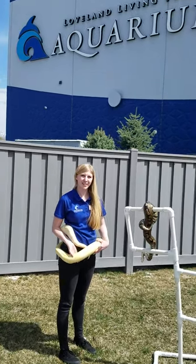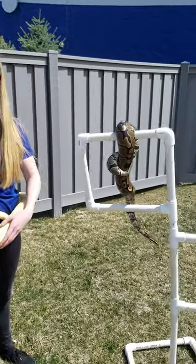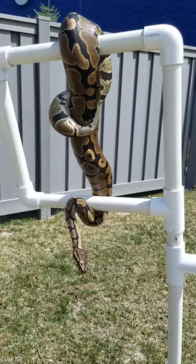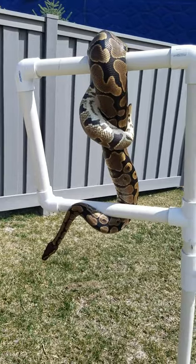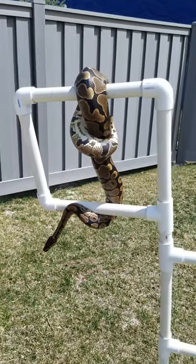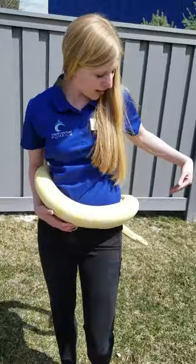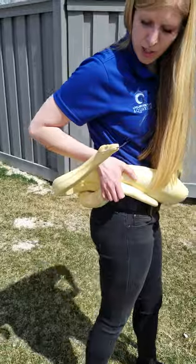Today we have some of our snakes out for some sunlight enrichment. They're just doing something a little different, getting some sunlight. We have Wiffle, our ball python, on one of our trees here, our little snake tree, so he's climbing on that. And we also have Yuki, our red-tailed boa constrictor, just enjoying some sunlight.